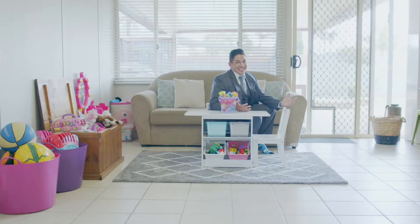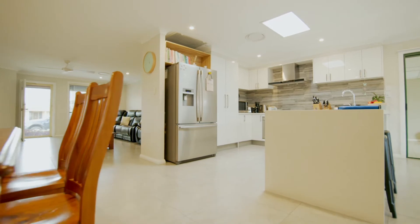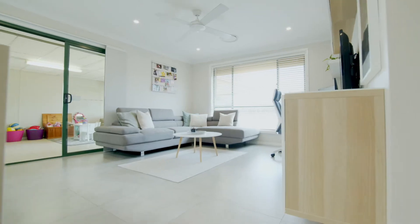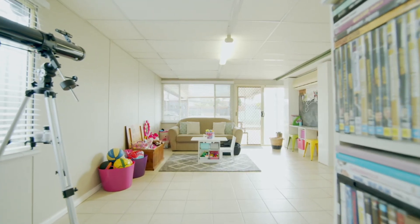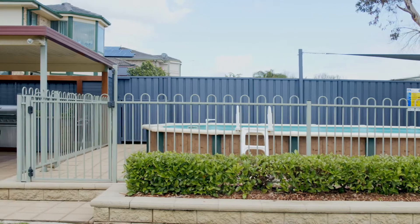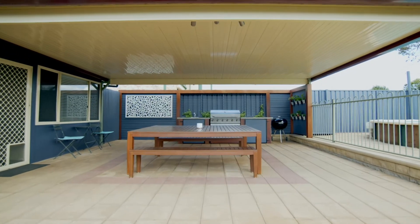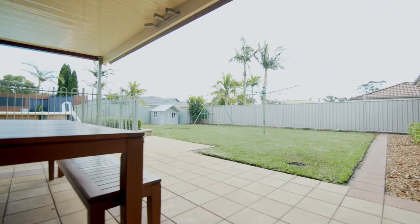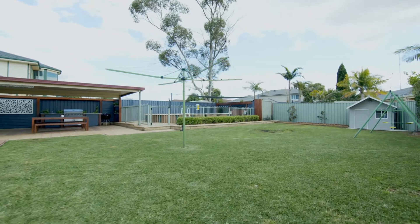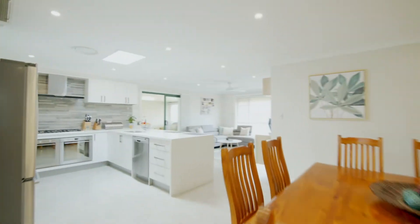A single-story home with so many living spaces, great entertaining space, and enormous living areas.